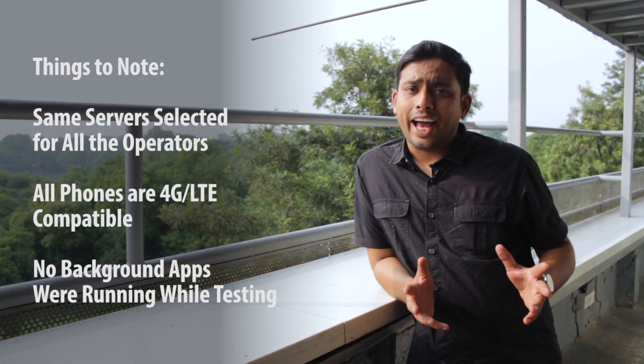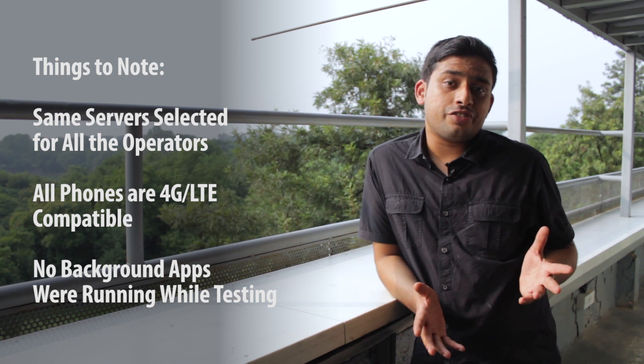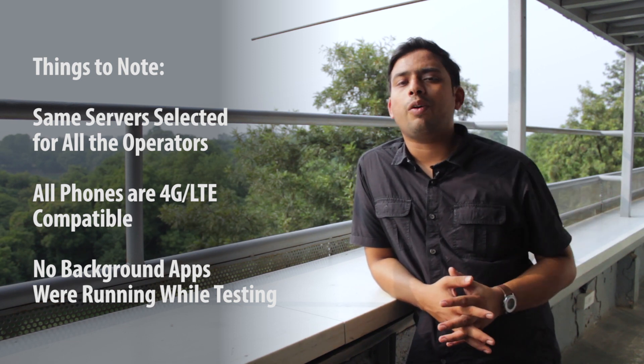Hello friends, Ashish from Guiding Tech and we are back again with another speed test video between Reliance Jio, Airtel and Vodafone, but this time it's not Bangalore — it's the capital of India, New Delhi. I'll try to cover as many locations as possible to give you a clear picture of how the speeds are and how they have changed after Reliance Jio was launched publicly on 5th of September and many users are already using the free data benefit. Let's get started and see who's the best network when it comes to data speeds in New Delhi.